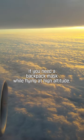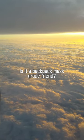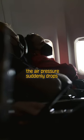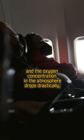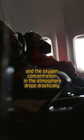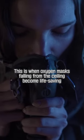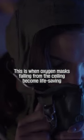Do you need an oxygen mask while flying at high altitude? When an airplane exceeds 12,000 meters, the air pressure suddenly drops and the oxygen concentration in the atmosphere drops drastically, making normal breathing difficult. This is when oxygen masks falling from the ceiling become life-saving.